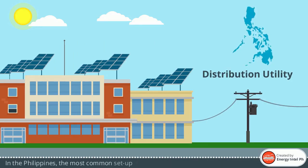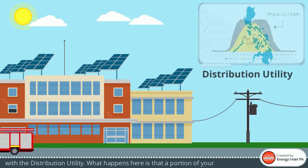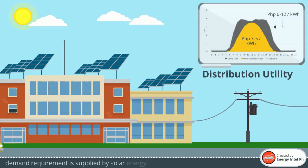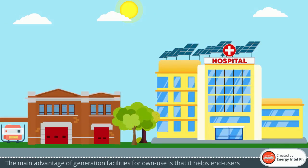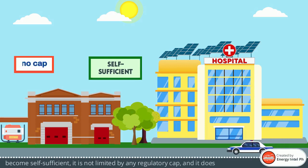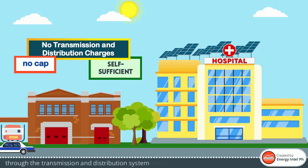In the Philippines, the most common setup is a customer-sided solar partnered with the distribution utility. A portion of your demand requirement is supplied by solar energy at a lower price, while a portion is supplied by the distribution utility at their retail rates. The main advantage of generation facilities for own use is that it helps end-users become self-sufficient, it is not limited by any regulatory cap, and it does not pass through the transmission and distribution system which charges fees for its services.